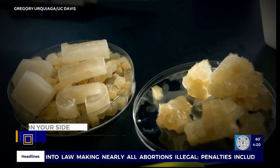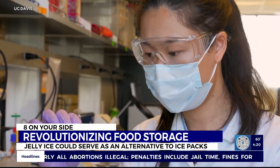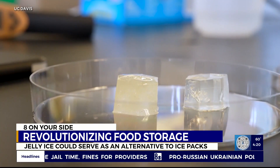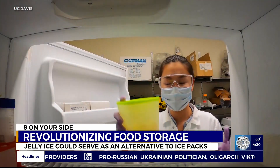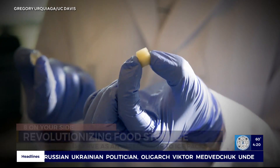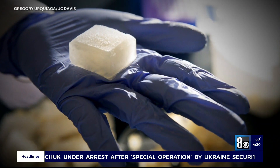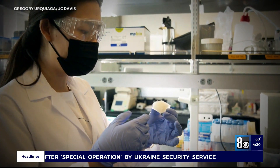Scientists at California's UC Davis are developing jelly ice, something they say will be a game-changing material. It stays just as cold as traditional ice for just as long, with one key difference: it doesn't melt. That's thanks to a gelatin membrane. Researchers say it'll revolutionize how food is kept cold while being shipped.